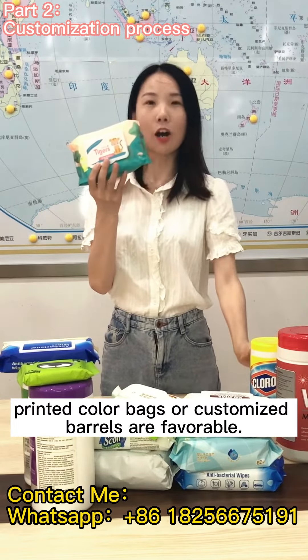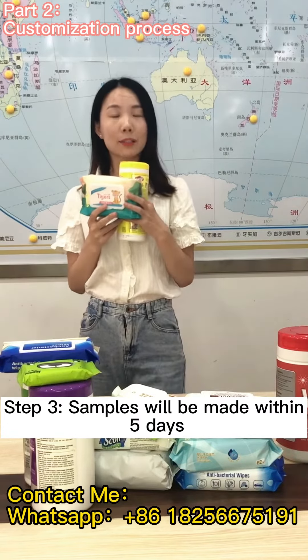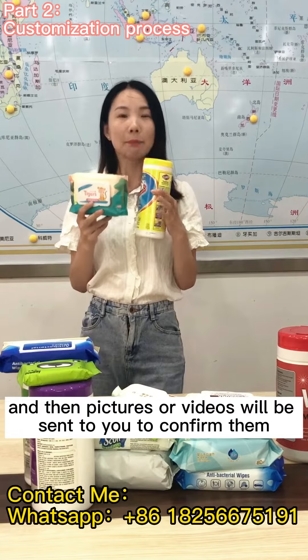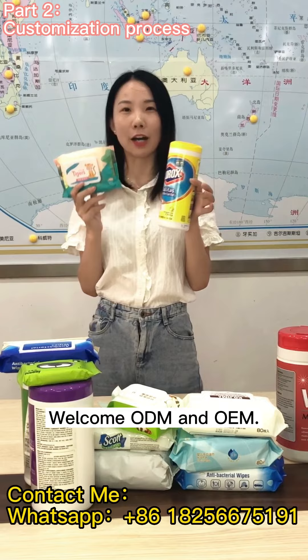Printed color bags or customized pouches are available. Step three: samples will be made within five days, and then pictures or videos will be sent to you to confirm them. Welcome ODM and OEM.